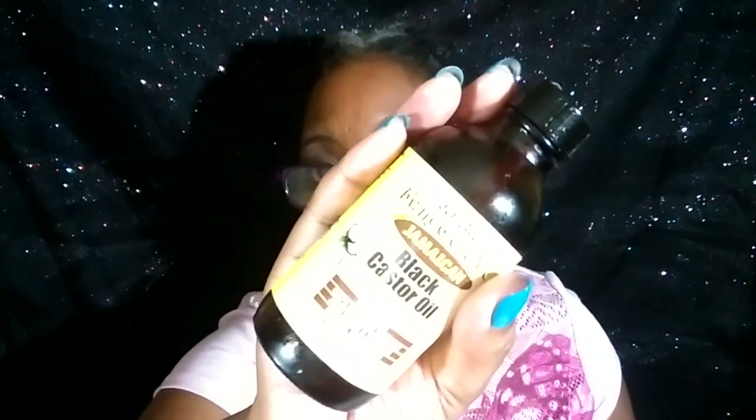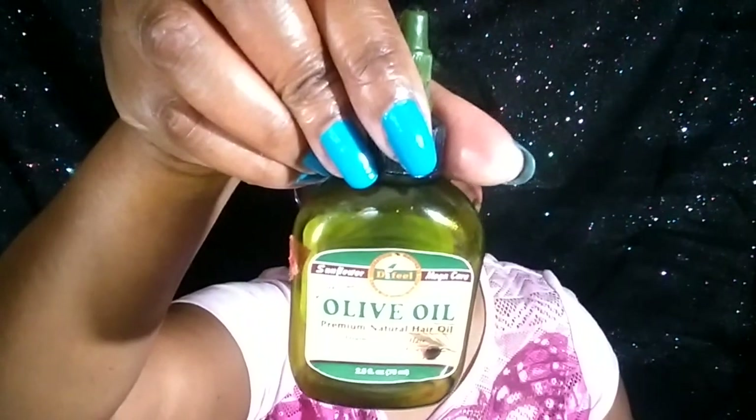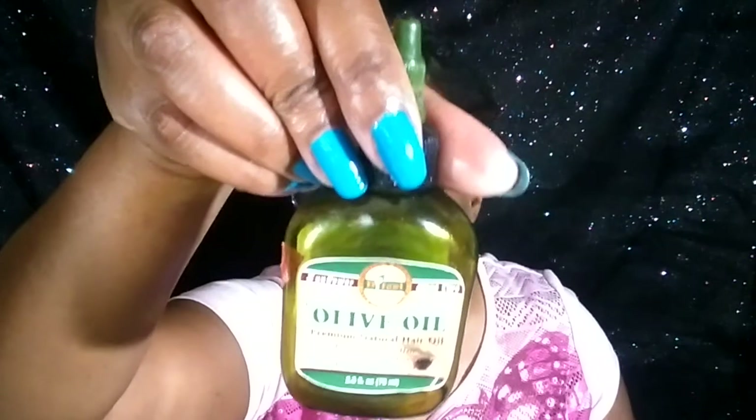I am a fan of any black castor oil. This is the coconut one that I was using and I love it. I also use this one here — I bought this from New York and this is the olive oil. I don't know if you see this everywhere — I bought it from a beauty supply store. It only cost me $1.99 and they had like three or four other choices.